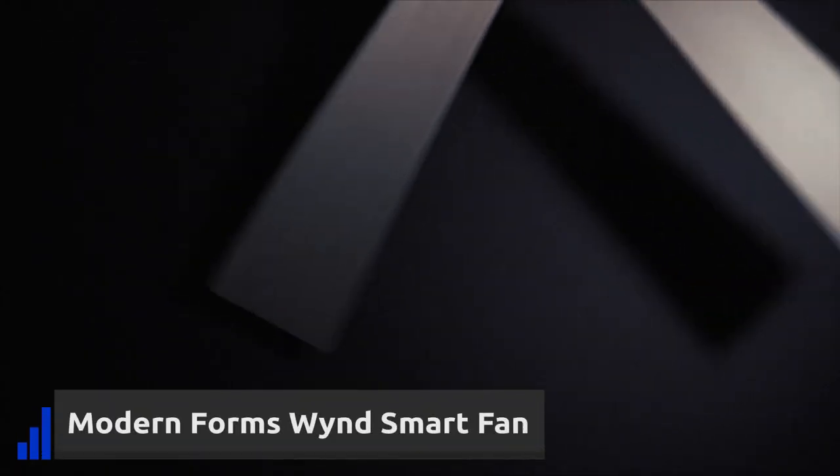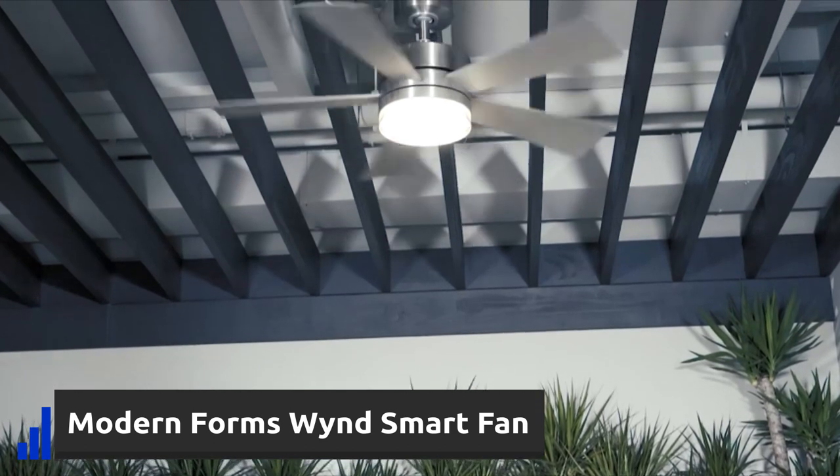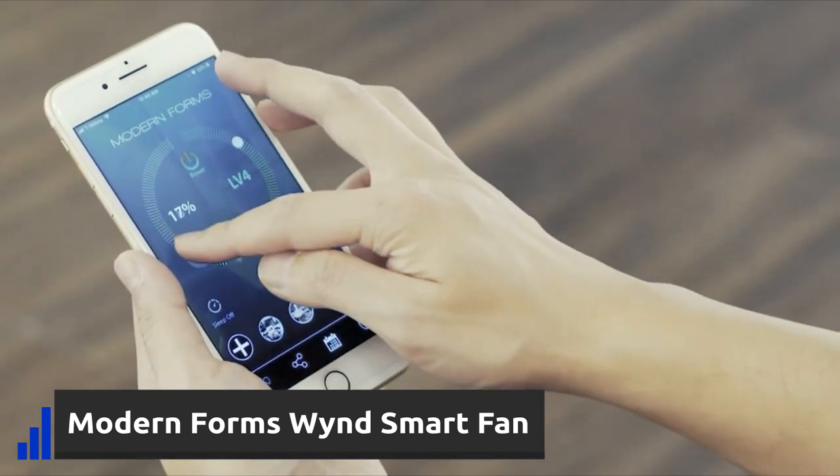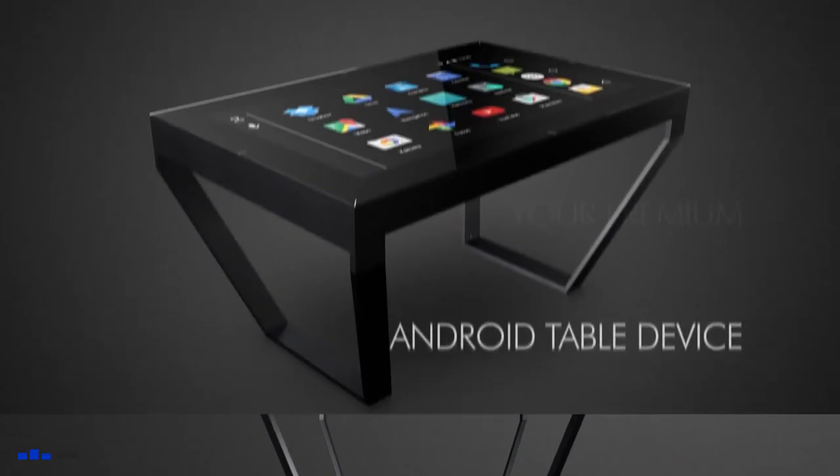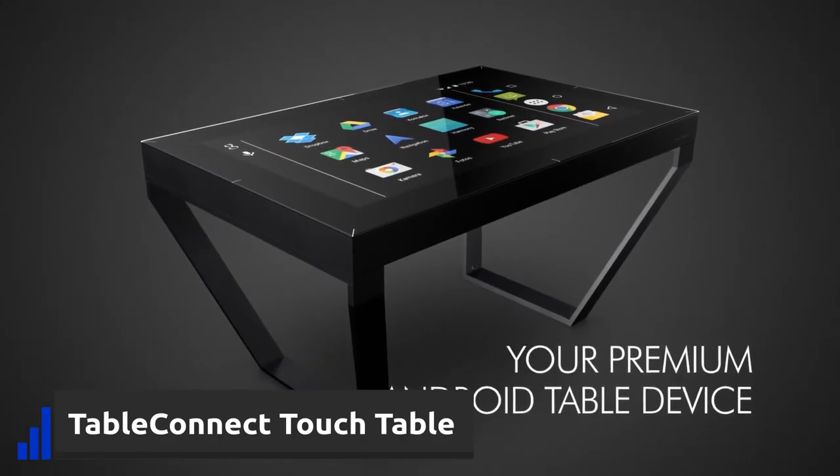Smart fans are also a thing now. The Modern Forms Line 42, for example, offers a connection to any major voice assistant, and you can control the fan speed, dim the lights, or schedule the fan. This Smart Table will surely make your home smart.